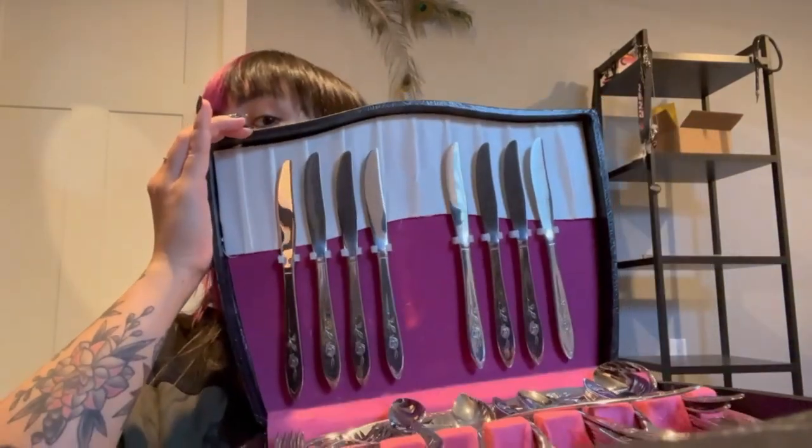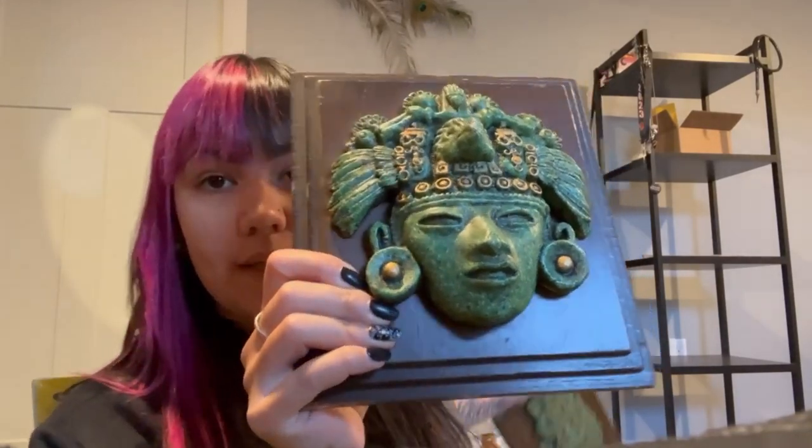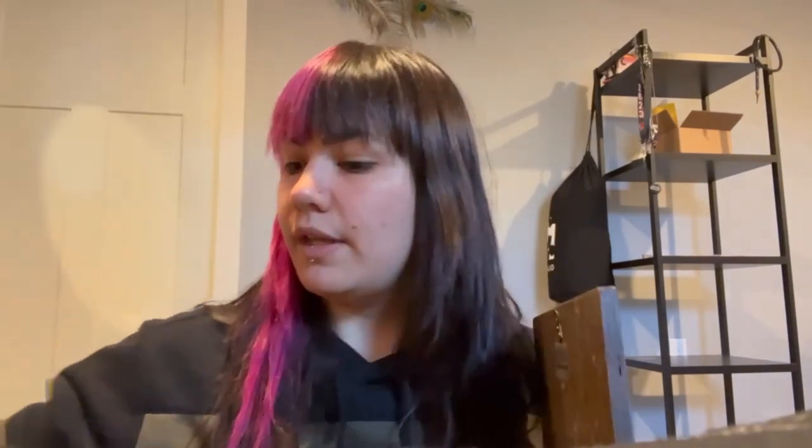The first thing I'm going to show you is a Oneida My Rose silverware set that sold for $100 — I listed it right before we left and it sold right after. We also have two Mayan Aztec wall plaques that I picked up. I paid two bucks a piece, and they sold for $42 plus shipping combined. They're 3D, super cool, nice and heavy.